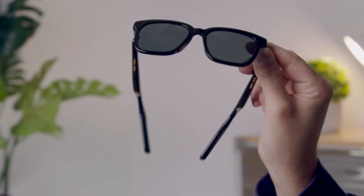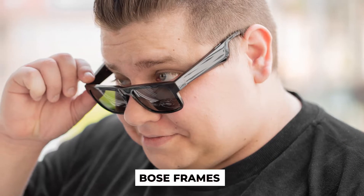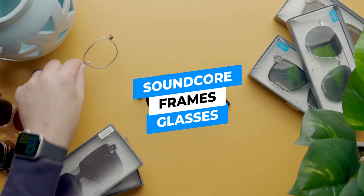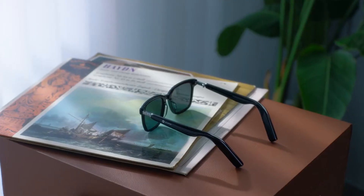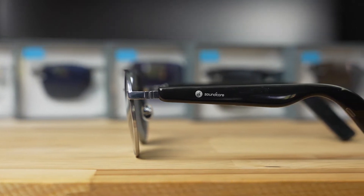Smart watches and some smart glasses in the form of spectacles with speakers, such as the Bose Frames, are examples of mature wearables. Let's take a look at Soundcore's foray into this market and see if they're any good. Welcome to our Soundcore Frames in-depth review. When these companies debuted their audio smart glasses, they were certainly unusual.